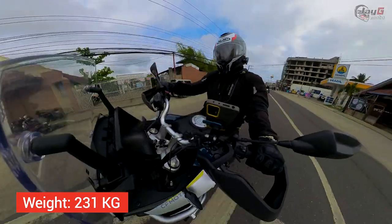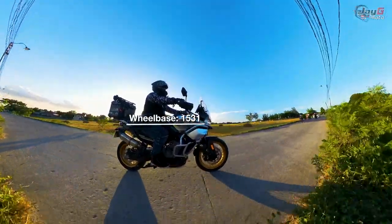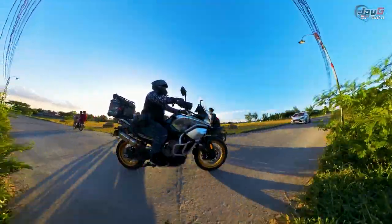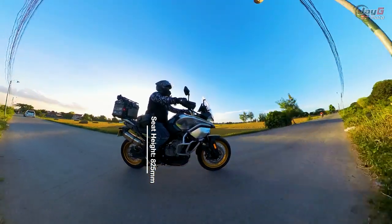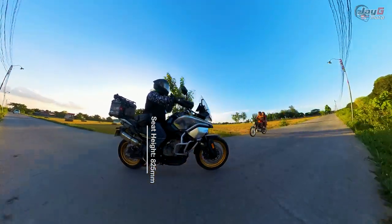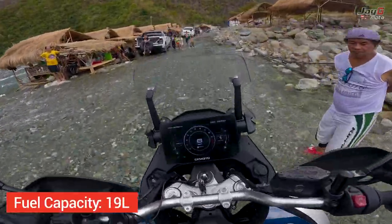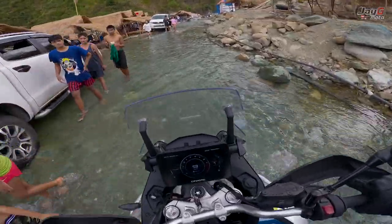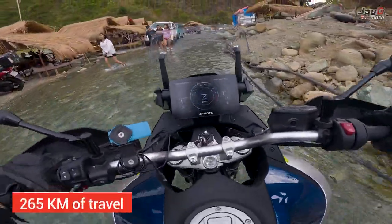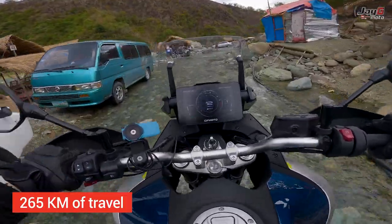It has a 19-inch front tire. The wheelbase is 1,531mm, and the seat height is 825mm, so it's kind of tall. And for what keeps the bike going, it has a 19-liter fuel capacity, which in my experience translates to around 265 kilometers on a full tank.